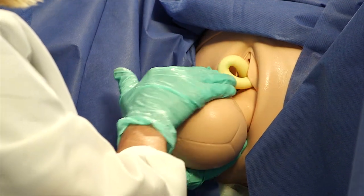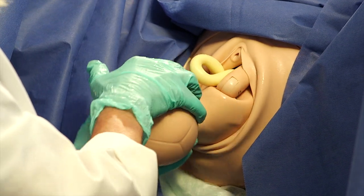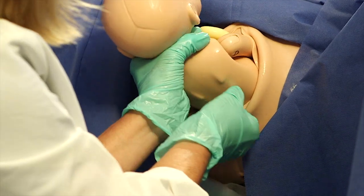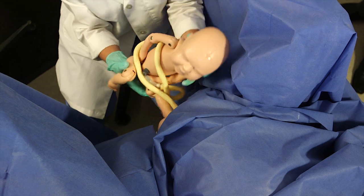The hands are placed in proper position on either side of the baby's head. The anterior shoulder is delivered, then the posterior shoulder is delivered, and then the rest of the baby's body is delivered.